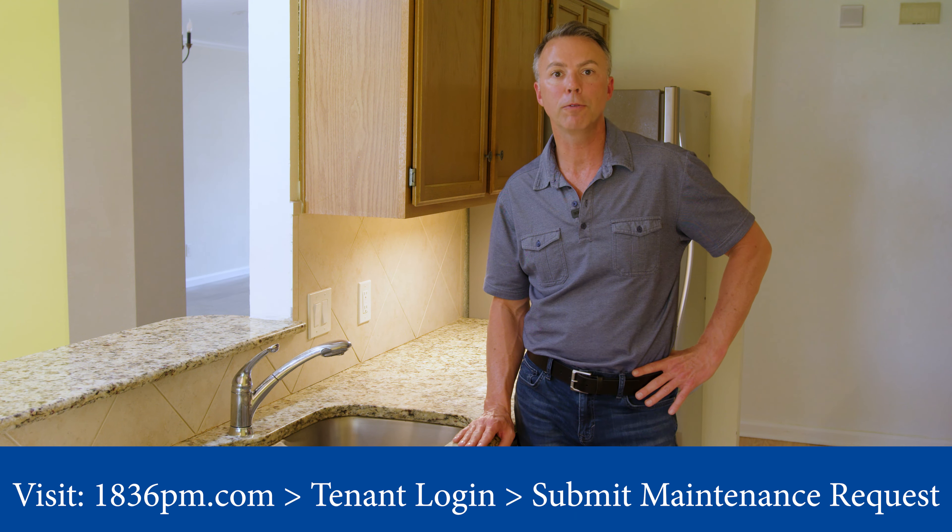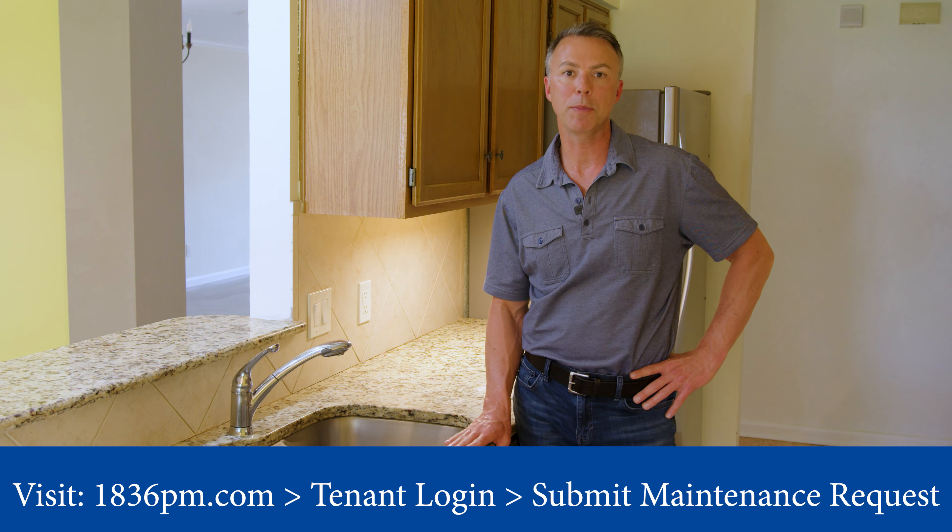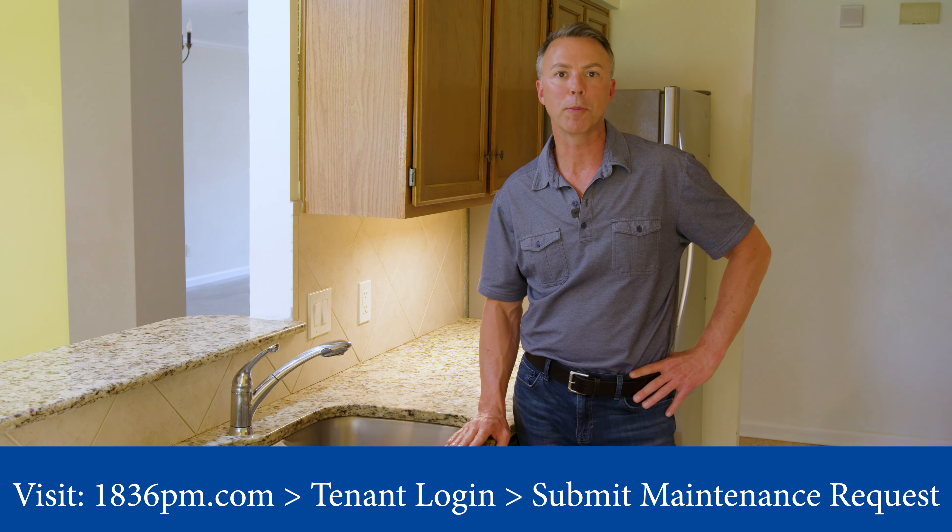If you continue to have challenges, feel free to reach out to us through your resident portal, submit a maintenance ticket, and we'll be happy to send somebody out to take a peek and get you operating properly.